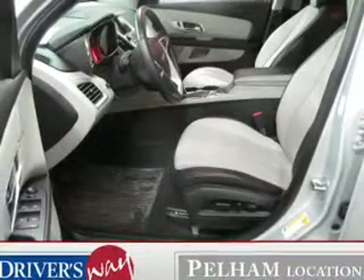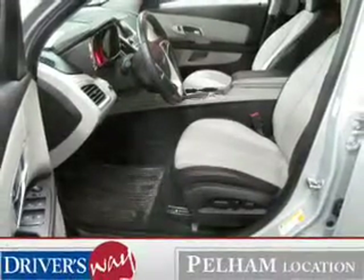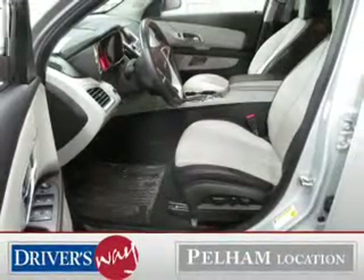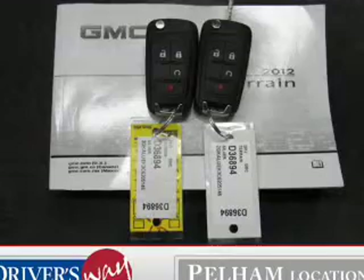The powertrain includes front-wheel drive with an efficient four-cylinder engine connected to a smooth-shifting six-speed automatic transmission. Treat yourself to a premium sound system.